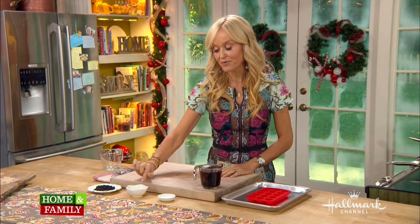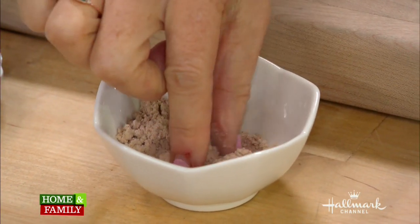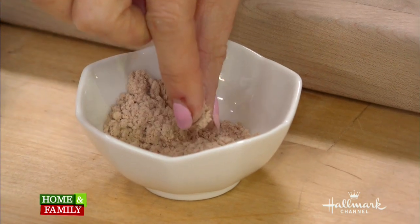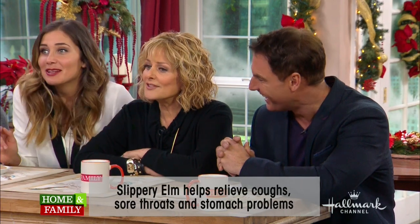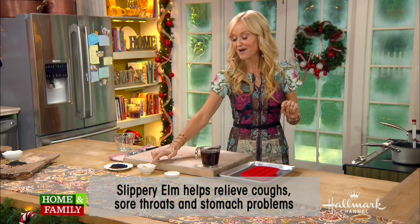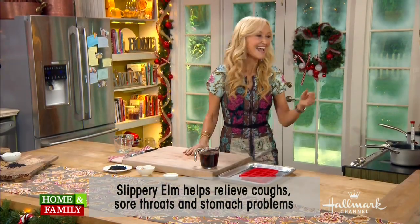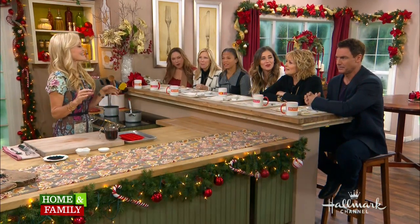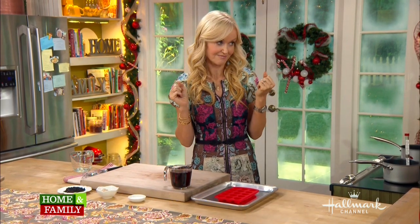The second ingredient is called slippery elm. This is a powder made from the bark of the slippery elm tree, which is indigenous to North America. Slippery elm powder is mucilaginous — meaning it forms a gel-like coating on the inside of your throat. So it's really good if you have a sore throat or a very dry cough.